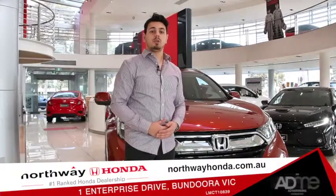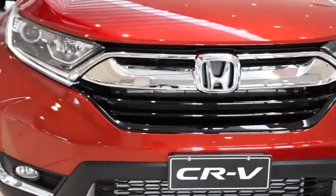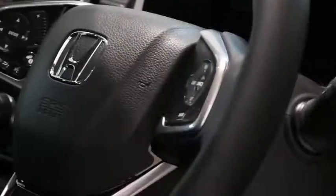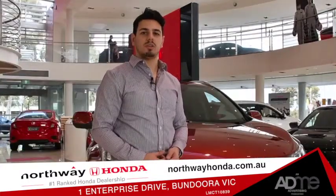Today we're at Northway Honda, taking a look at the all-new Honda CR-V. Redesigned from the ground up, the stunningly stylish CR-V has been equipped with advanced technology and connectivity, and is packed to the brim with safety features and storage. Let's take a closer look.